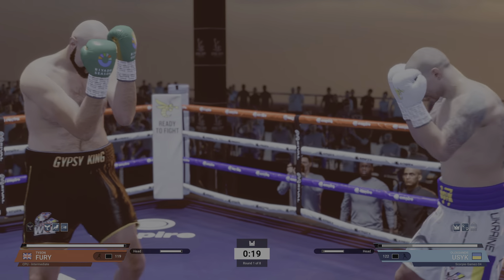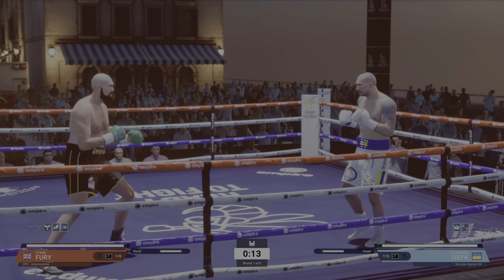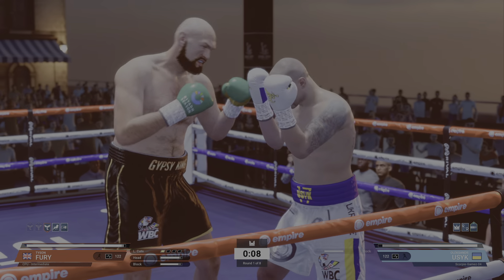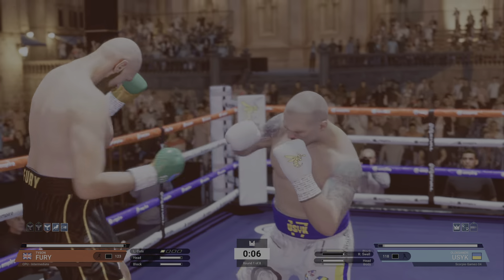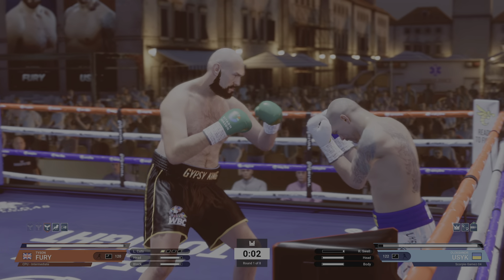You'd like to see more jabs. Despite what the judges' scorecards read, there are no losers in this one.